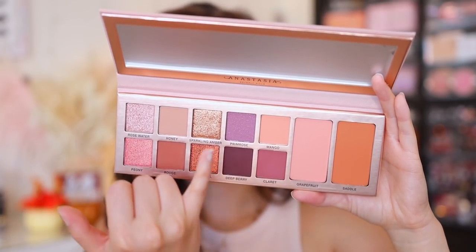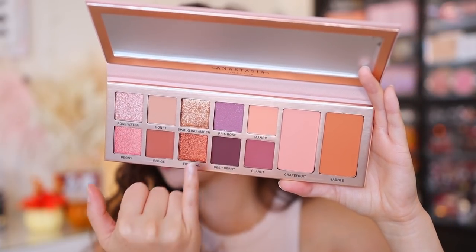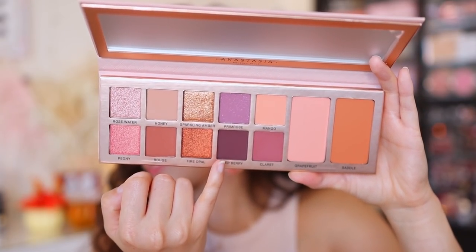On the website, they say you can use all of these shades for contouring, blushing, and highlighting the face as well. Under their pro tips section, they recommend Primrose, Mango, Rouge, Deep Berry, and Claret can all be used as blushes too. So they give lots of suggestions on ways to get a lot of use out of this palette. And what's different compared to older palettes is there are two dedicated blushes included right here.